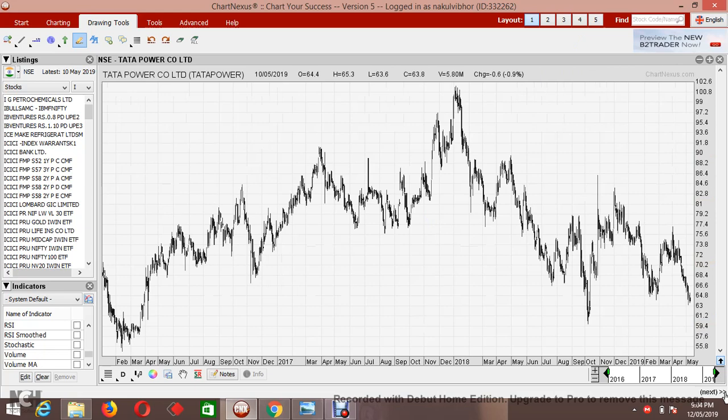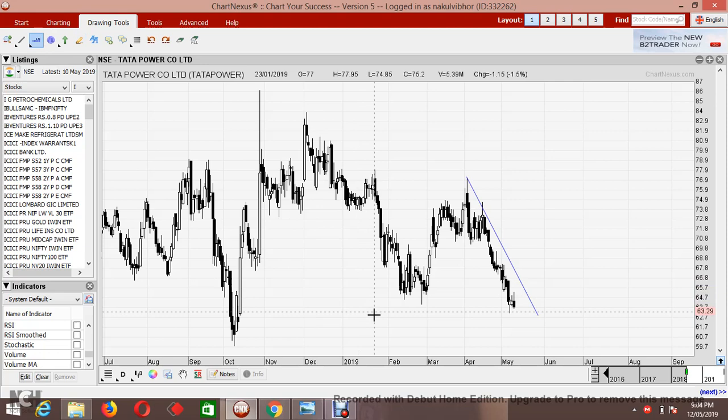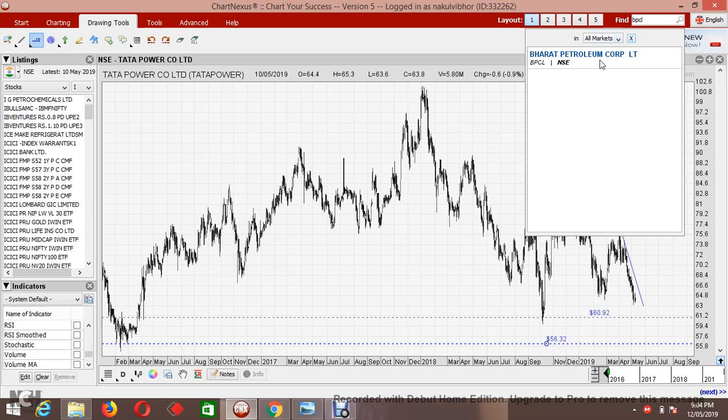Now let's have a look at Tata Power, which has been continuously declining. There is a bearish pattern — an inverted cup and handle. Tata Power is expected to touch 61, and if that level is broken down, I am expecting Tata Power to go down to 56, which is the 52-week low and even a three-year low level.